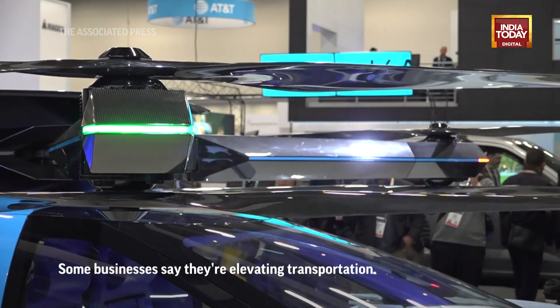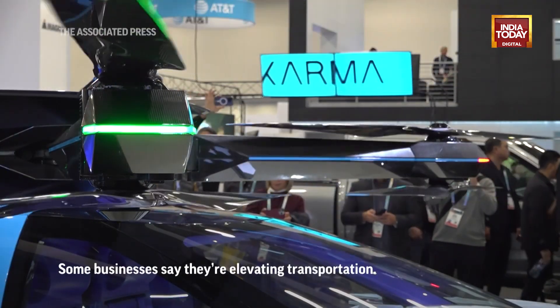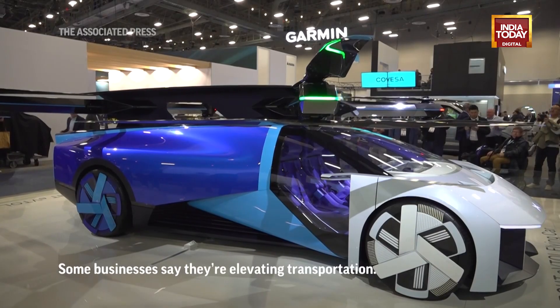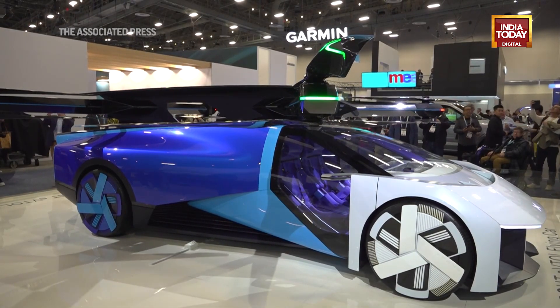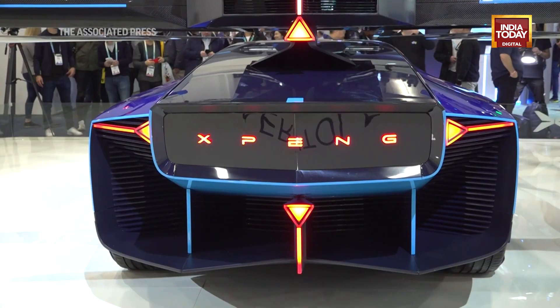It does not require a PhD to understand this. This is the X-Pen Aero's Evita flying car. In driving mode, it looks super cool — it's just like a flying car. And in flying mode, the propeller is going to spread out from the car body.